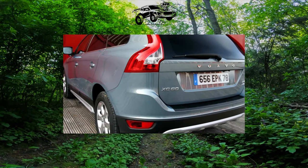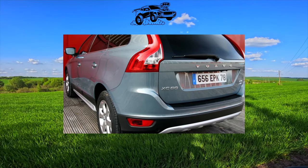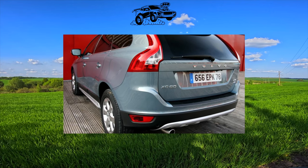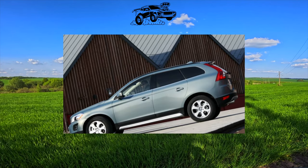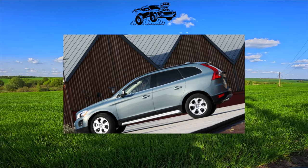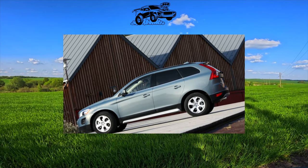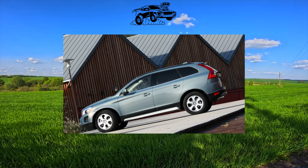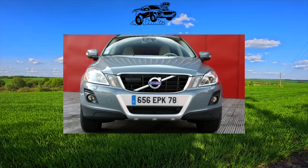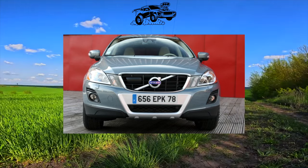The car was equipped with a number of engines: gasoline 2.0 T, T5, and T6 with power from 203 to 306 horsepower. Diesel engines with a different number of cylinders, with power from 136 to 220 horsepower, were also popular. Gearboxes were 6- and even 8-speed automatics, and there was also a 6-speed manual, which did not receive much distribution in our country.